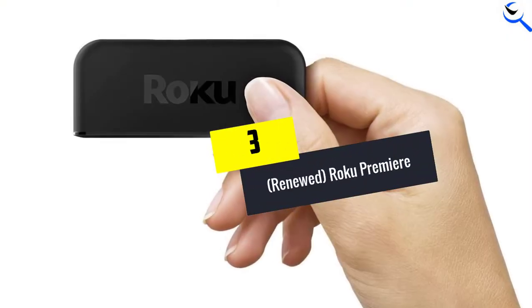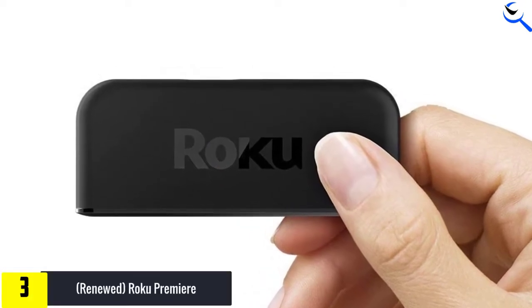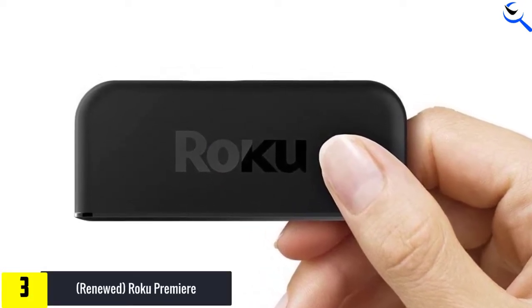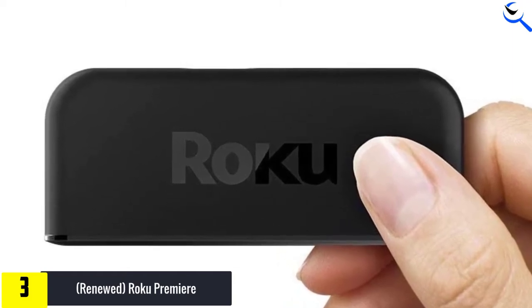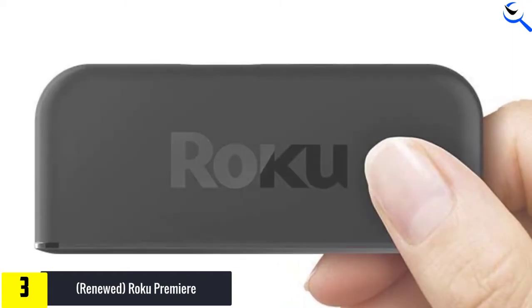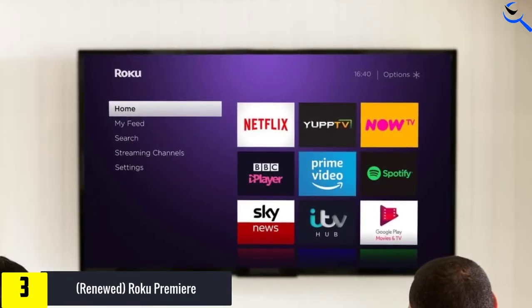At number 3, we have the Renewed Roku Premier. Are you looking for a value-for-money Roku Stick? If yes, it is a reliable choice. The 4K clarity ensures that you can view videos in excellent quality. The easy-to-use remote is another advantage. You also get a voice search feature.